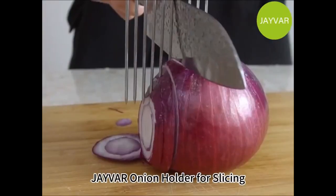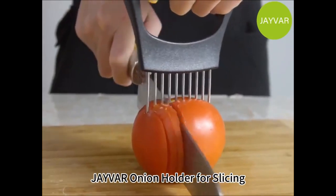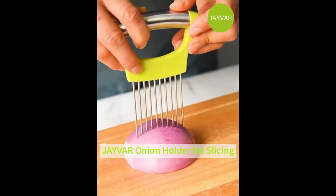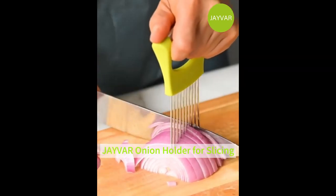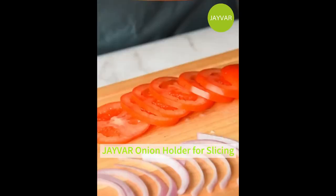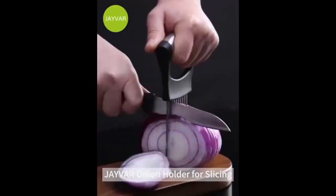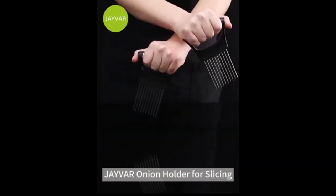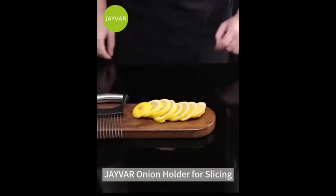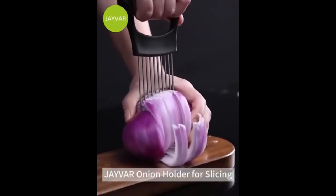The JVAR Onion Holder Slicer features a unique design with 10 stainless steel forks under the handle, ensuring a secure grip and preventing slippage while cutting. It allows for even and precise slicing of onions, tomatoes, lemons, and meats. This food slicing helper is not limited to onions — it can be used for various fruits, vegetables, and meats. Its sturdy construction and sharp tines make it suitable for different cutting tasks. The Onion Holder Slicer allows you to replace your hands while cutting, providing extra safety and precision. Its ergonomic design ensures a comfortable grip, making it easy for anyone to use.